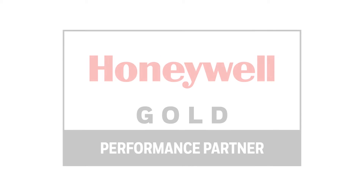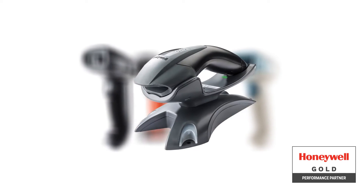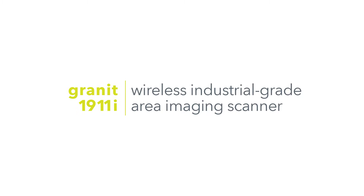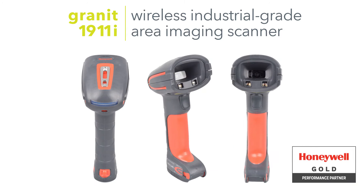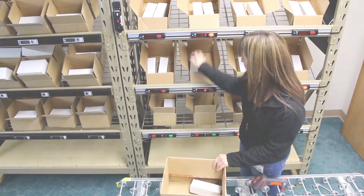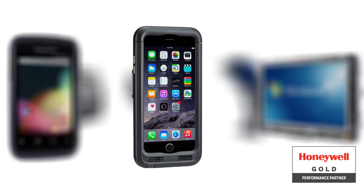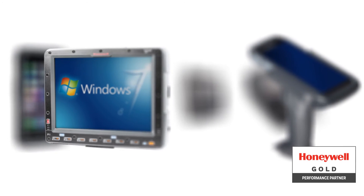And Honeywell — Honeywell's durable handheld RF devices integrate seamlessly to provide quick, reliable scanning. For example, the Granite 1911i wireless industrial-grade area imaging scanner. You can expect big things from this little workhorse. Incredible durability and consistency mean happier pickers and a lower overall cost of ownership. Honeywell Sensing and Productivity Solutions is a recognized global leader, providing custom-engineered, high-performance image and laser-based data collection hardware, including rugged mobile computers, barcode scanners, and printers.